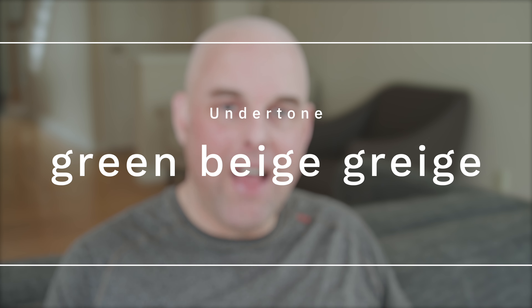What you need to know about Sherwin-Williams Ivory Lace is that the undertone is a green beige gray. When I say that last word, gray, what I'm really trying to tell you is it has just a touch of gray — and that's what's muting the green beige undertones in Sherwin-Williams Ivory Lace.